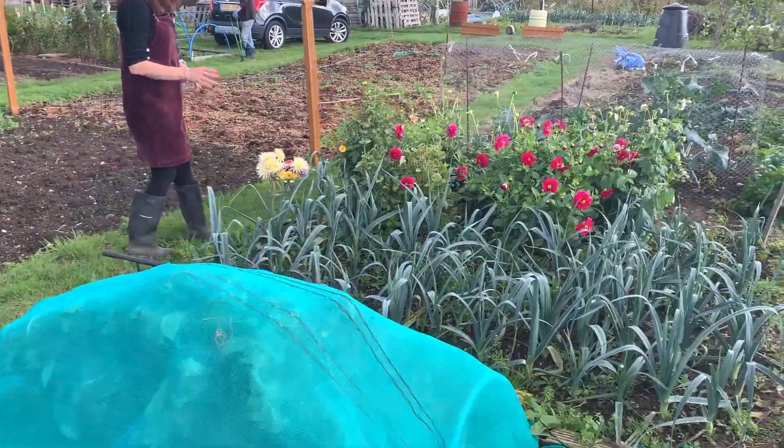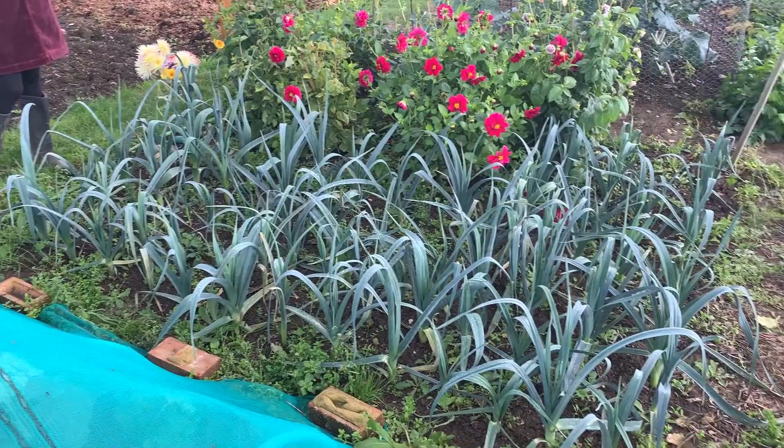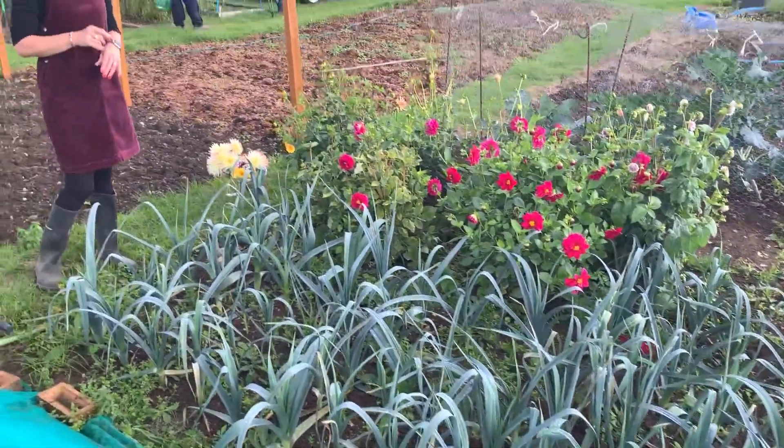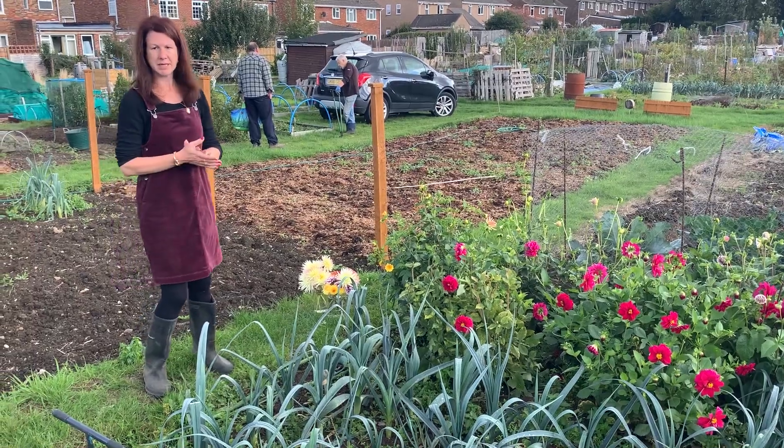As we move down, we've got some leeks which I could start digging now if I wanted to, but I'm going to give them another month because with all the rain we're getting they're going to swell out, go a lot further, and I've got other things I can be eating at the moment.